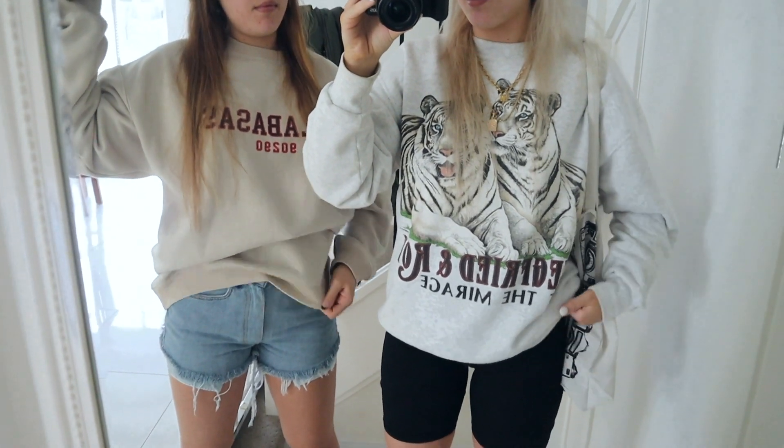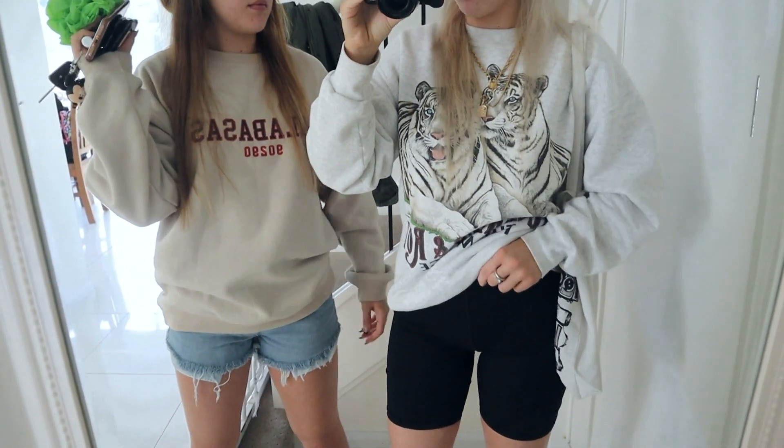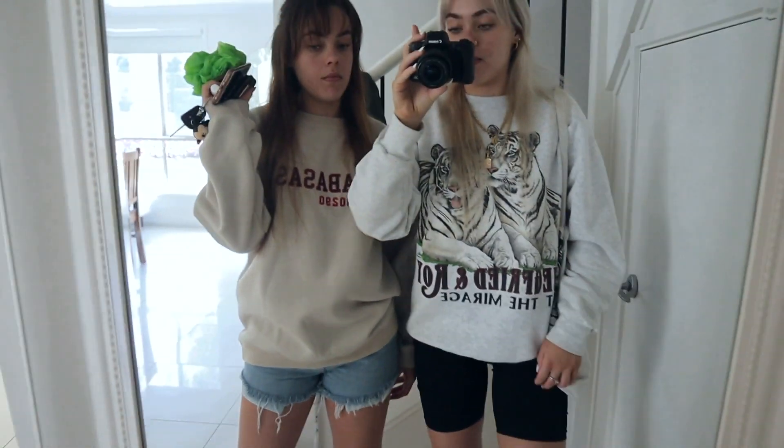We put barely any makeup on today because our skin is thriving at the moment. We thought we'd do a little outfit of the day — I'm wearing a little jumper we got at the markets in LA, it's so cute and perfect for a comfy day. Liv is wearing a jumper from White Fox Boutique and denim shorts from the markets. And I'm in Lahana activewear bike pants and Converse. Let's go shopping!